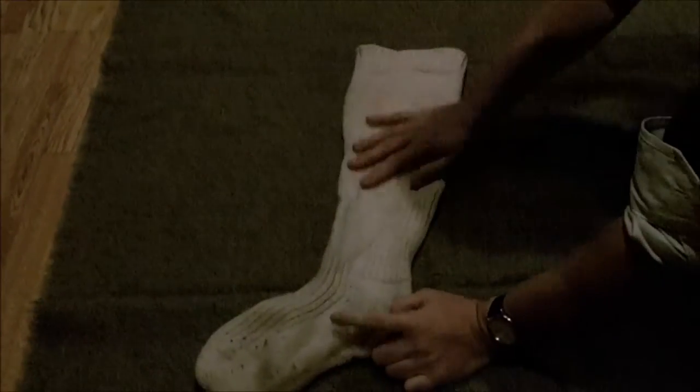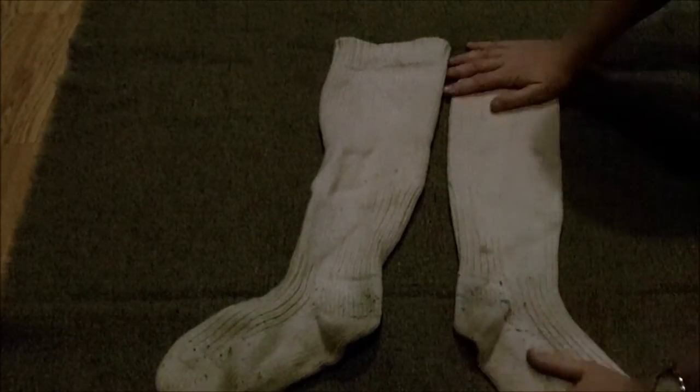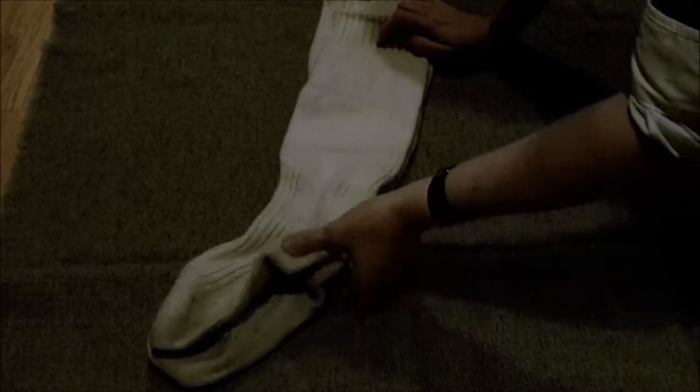The ubiquitous airmen's thick woolen socks — they've probably been worn from the 20s and 30s onwards. These particular ones came from a friend of mine who used to work at the hospital. He was in the RAF nursing service, which became Queen Alexandra's Royal Nursing Corps.